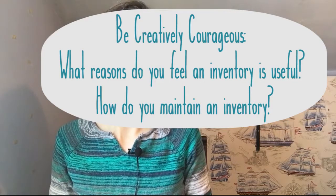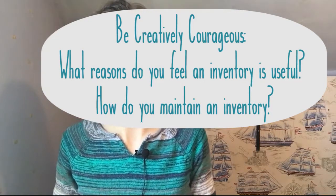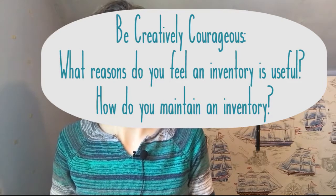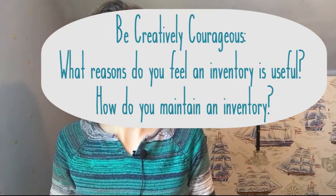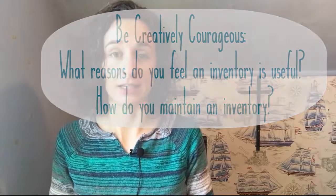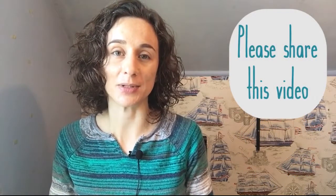Be creatively courageous today. In the comments below, I'd like to know how an inventory would help you — what kind of benefit would it give you to create and maintain one? And if you have a handy system for maintaining an inventory, why not share it in the comments? Let's spread our wealth of knowledge. Thanks for watching, and please share this video if you feel it could help someone else grow with their art. Have a good day!